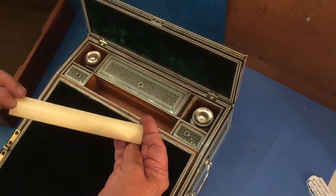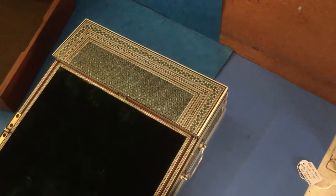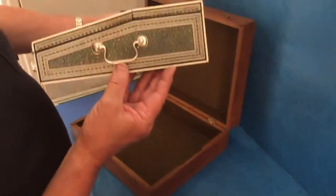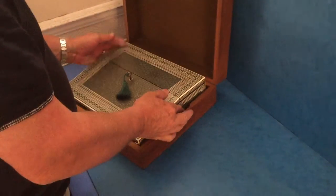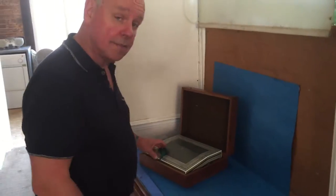Lovely little pen slope and in beautiful condition. Working lock and key and not sure if they're silver or heavily plated but wonderful silver handles. A gorgeous box, absolutely beautiful. Been kept so well because it's got its original carrying case which is something you don't see very often.